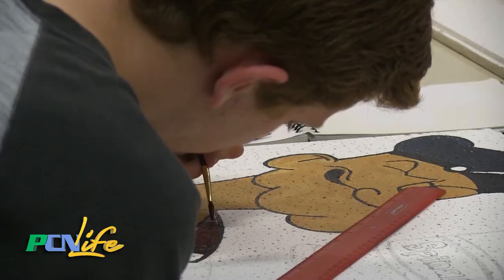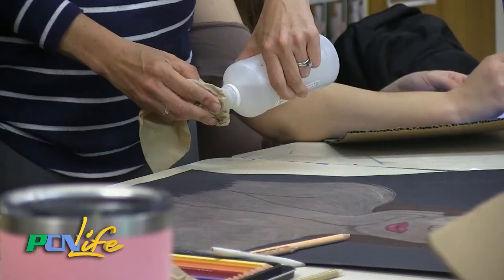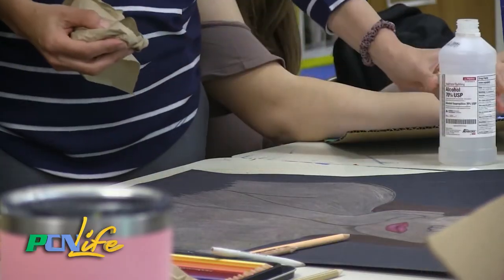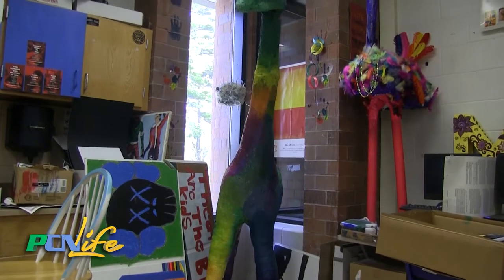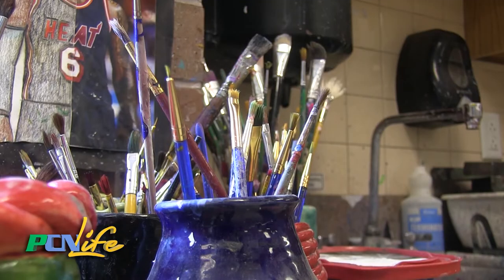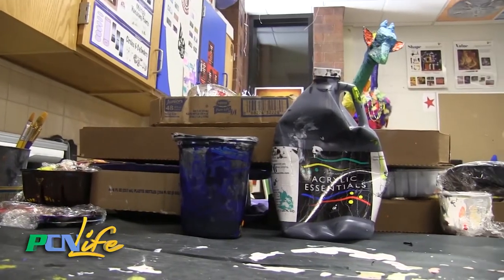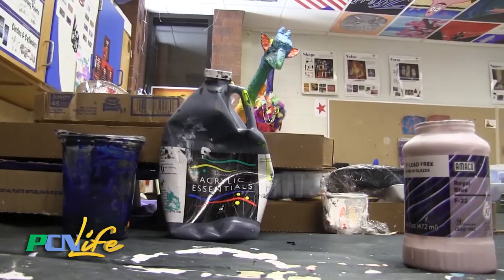In nearly every art room, in every school, in every town, in every state across America, there are certain elements that can only be found within the confines of these four walls. Here in this universe, buckets of used paintbrushes sit on the edges of sinks like lakefront properties. Countertops are covered in construction paper, just in case that squished bottle of acrylic paint erupts. Without art class, it's entirely possible that the world would never have learned about the color magenta, burnt sienna, or any burnt color for that matter.